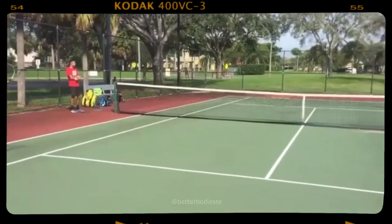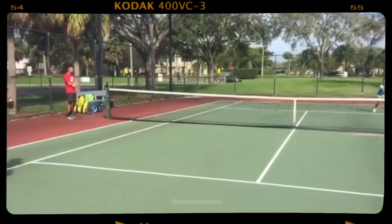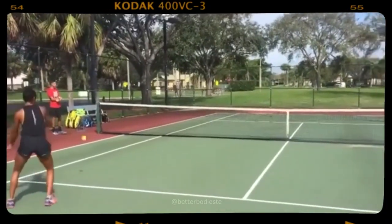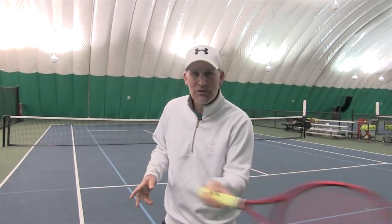Look at her feet — she's popping the popcorn, as Rick Macy loves to say. If you go watch King Richard, you'll hear Rick say that. She's not just hitting there casually; she's moving her feet. Notice what else she's doing: she's following through, she's swinging through the ball.